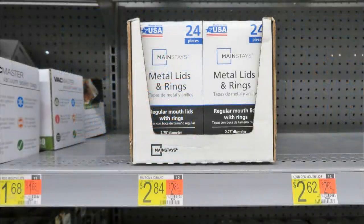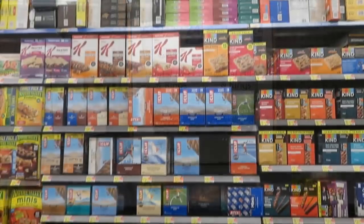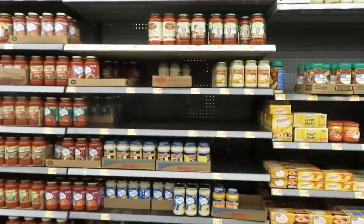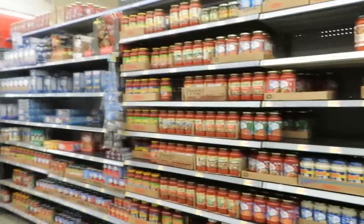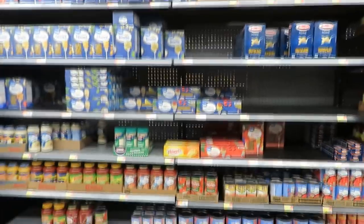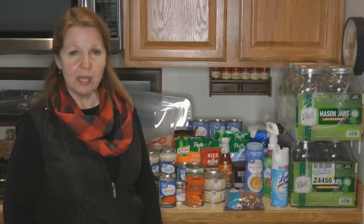They had metal lids and rings for canning jars — only regular mouth size, at $2.84. Those are the prices I found at Walmart in Alaska for some of the foods you may be looking for to add to your food storage stockpile and prepper pantry. It's always interesting to compare what things cost in different places. If you liked my video, I hope you'll share it. Learn more at alaskagranny.com — please subscribe to the Alaska Granny channel.